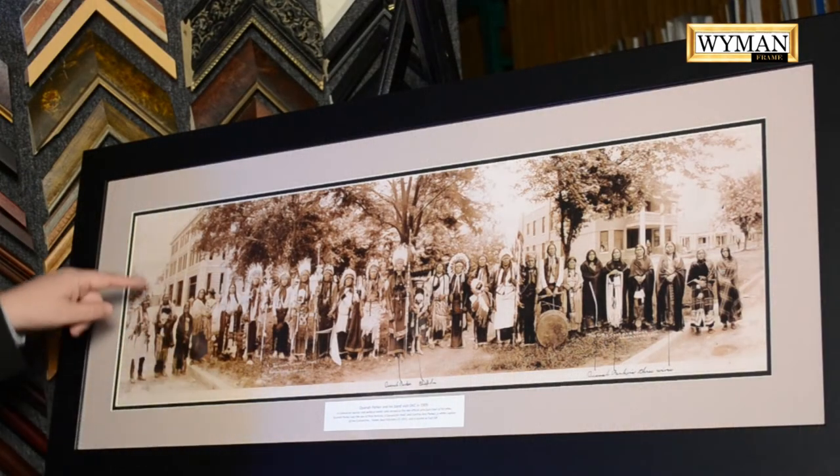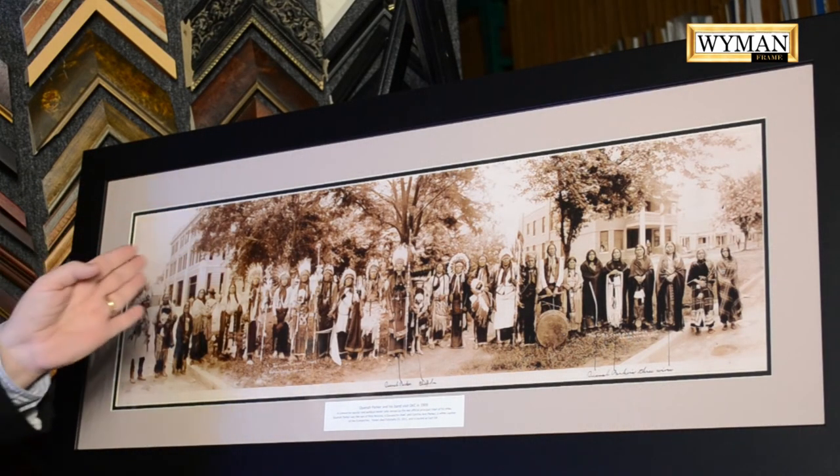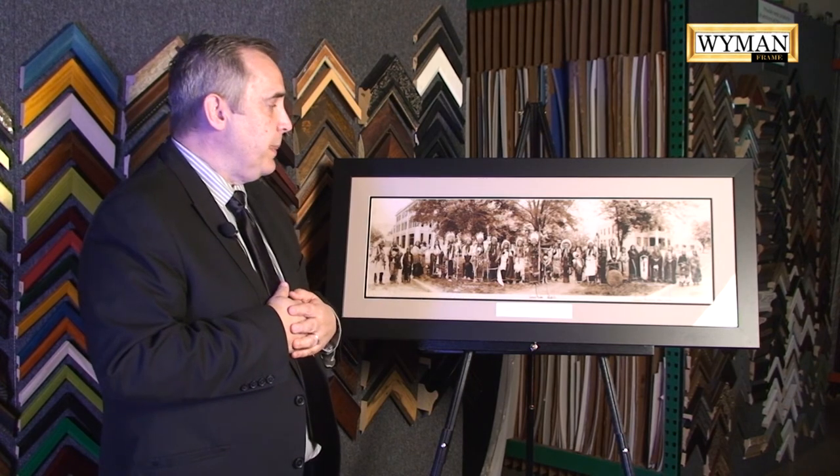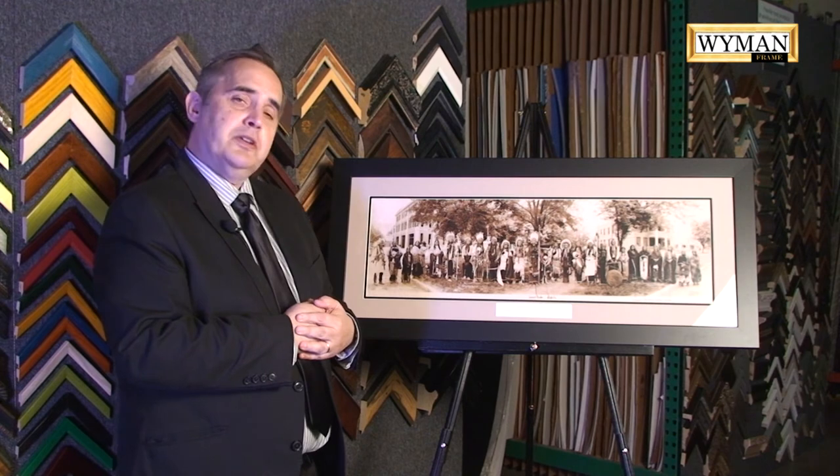In the background of this photograph you can literally see homes being built. They were here for a natural gas convention, paid to do a war dance. And this is a great panoramic photograph showing American Indians in Oklahoma.